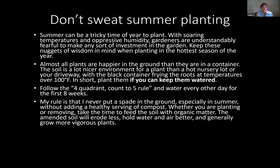Don't sweat summer planting. As hot and dry as we've been, a lot of people might be concerned about planting anything new. Summer can be a tricky time with soaring temperatures, oppressive humidity, and lack of rain, and gardeners are understandably fearful to make any investment. But if you follow the rules I'm going to tell you right now, my nuggets of wisdom for planting in the hottest season, you'll have good luck.